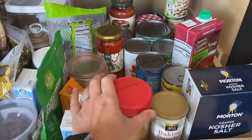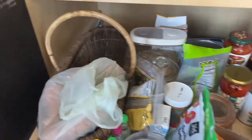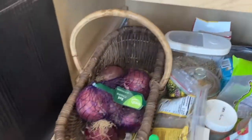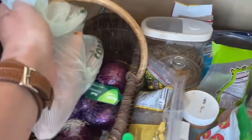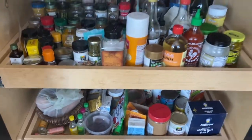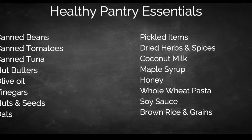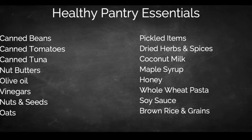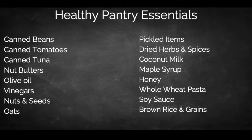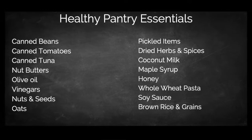Down here I have my canned goods and other staples like nut butter, honey, and jarred items like roasted red peppers, capers, and pickled jalapenos. And in this basket I keep my onions and potatoes in a nice cool dark space. We've also provided a healthy pantry essentials list, so feel free to take a screenshot to help organize your own pantry at home. These are some of my most loved items.